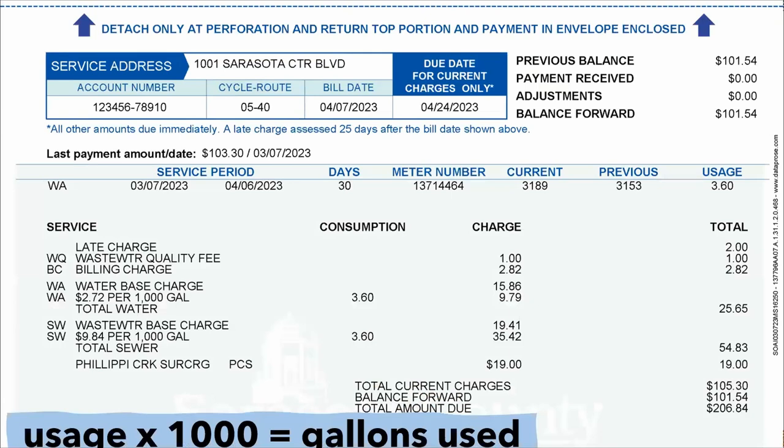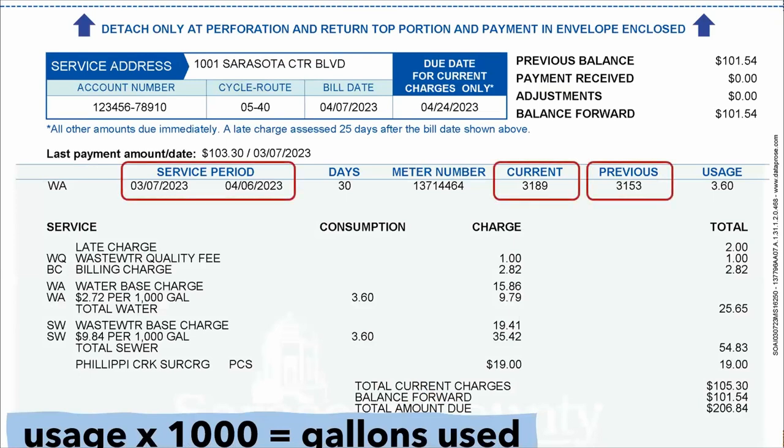Let's look at an example water bill from Sarasota County Utilities. You'll notice the boxes on the top row, from left to right, refer to the service period — the days out of the month that you've been billed. The boxes on the right represent your water meter readings. They will subtract your previous from your current reading, and that's the usage number they use to charge you.